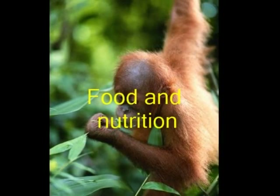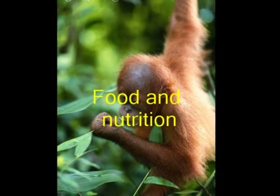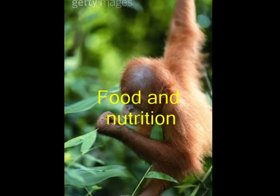They get the fruit from high trees in the middle of the rainforest. There are a lot of things to include for this paragraph, but all of it is in this one.